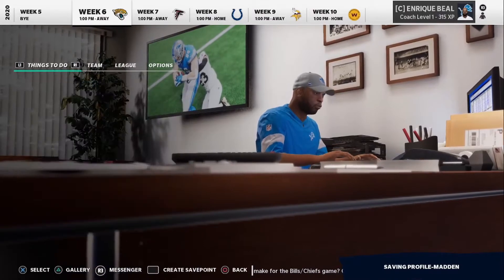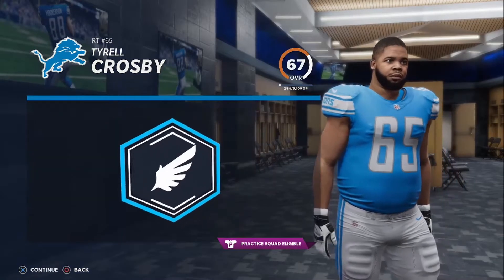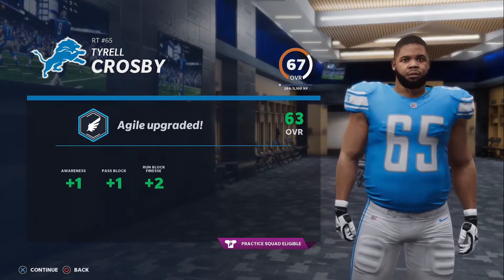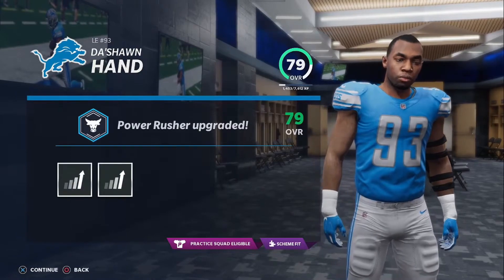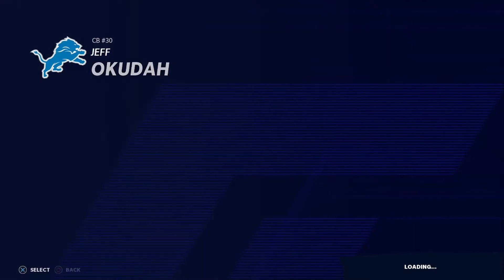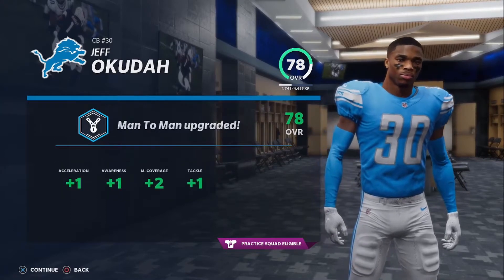Let's go to upgrading. We have Tyrell Crosby, our right tackle. He's fine up until now. He has been good. He has not allowed too many sacks, even though his overall is really low. And his ratings get better. Dashaan Hand is our edge rusher. We're going to go for power rusher. And he gets three of them.